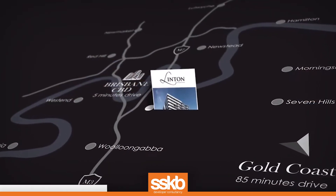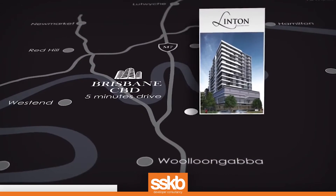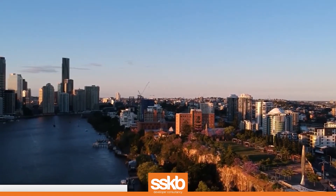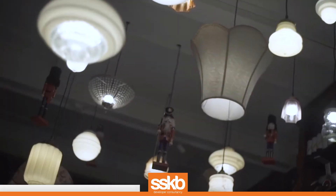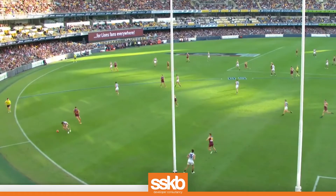Located on the border of Kangaroo Point and Woolloongabba, Linton is conveniently situated just three kilometres from the Brisbane CBD, meaning that the residents can enjoy the outdoors and the active lifestyle that Kangaroo Point has to offer, whilst also enjoying the restaurants, spas and sporting events in Woolloongabba.